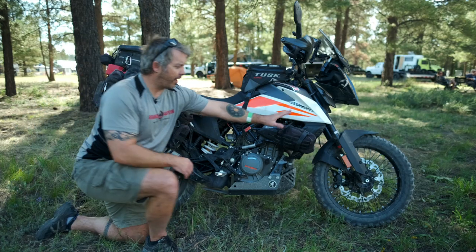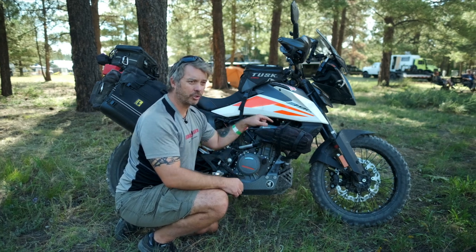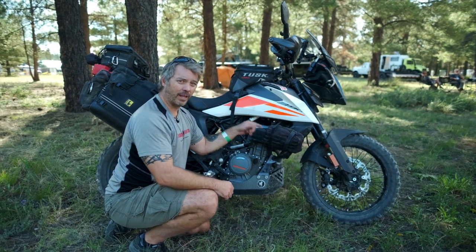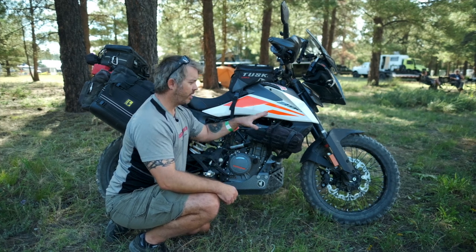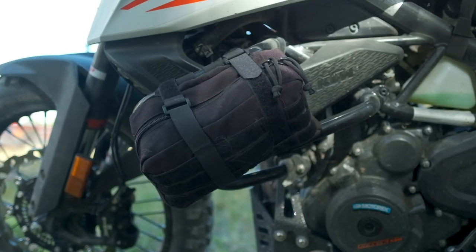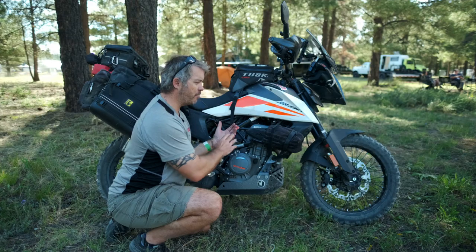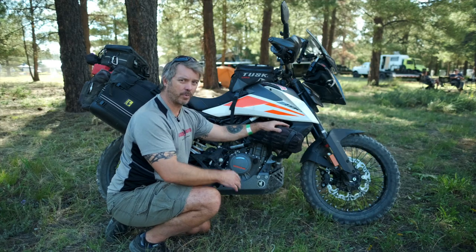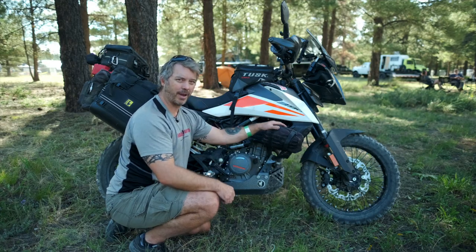Up front on this side, I've got my puncture repair kit that has a small rechargeable compressor and levers. I've also got tubeless plugs. On the other side, I have my tool kit — anything I would need to work on the bike. I moved that to the front and put it on the crash bars to move weight off the back and try to get the weight more balanced on the bike.